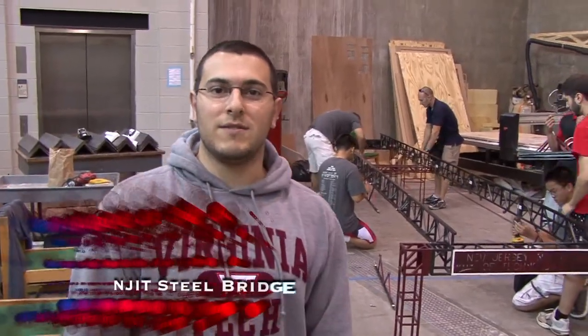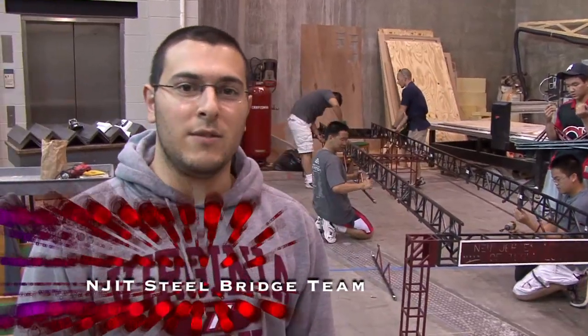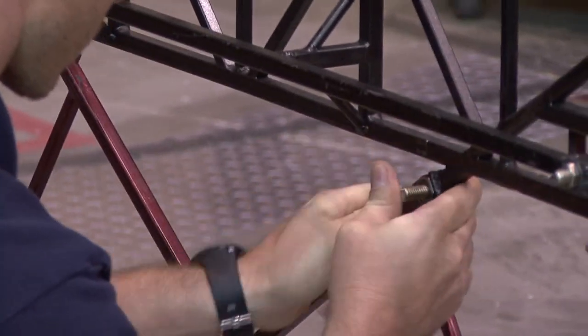This is the NJIT steel bridge building team and we're just disassembling a bridge right now. Basically the steel bridge competition is supposed to model an actual project where the kids design, fabricate and construct an actual bridge about 20 feet long.